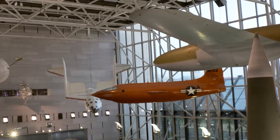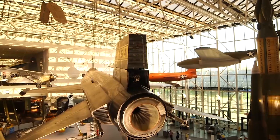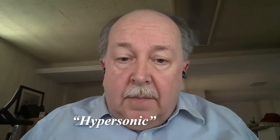Hello everybody, I'm Bob van der Linden. I'm the Curator of Air Transportation and Special Purpose Aircraft here at the Smithsonian's National Air and Space Museum. I'm here to talk to you today about the difference between types of flight in the sense of sonic speed. We classify them generally as subsonic, transonic, supersonic, and even hypersonic.